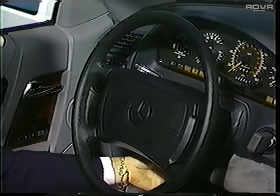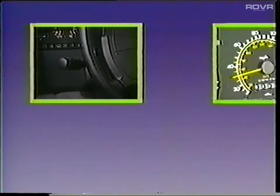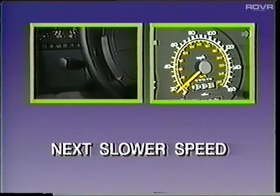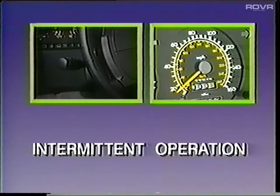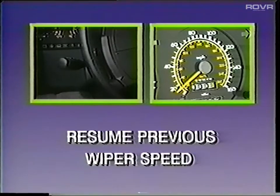The steering column now adjusts vertically as well as horizontally, and the preferred position can be locked into memory along with the seat and rear view mirror positions. Another new feature is the speed-dependent windshield wiper control. If you have selected the fast wiper speed and slow down to about 12 miles per hour, the wiper will switch automatically to the next slower speed. If you have selected the slowest speed, the wiper goes to intermittent operation. As soon as the vehicle speed reaches approximately 15 miles per hour, the previously selected speed is resumed. The automatic speed reduction can be overridden manually by switching to another wiper speed.